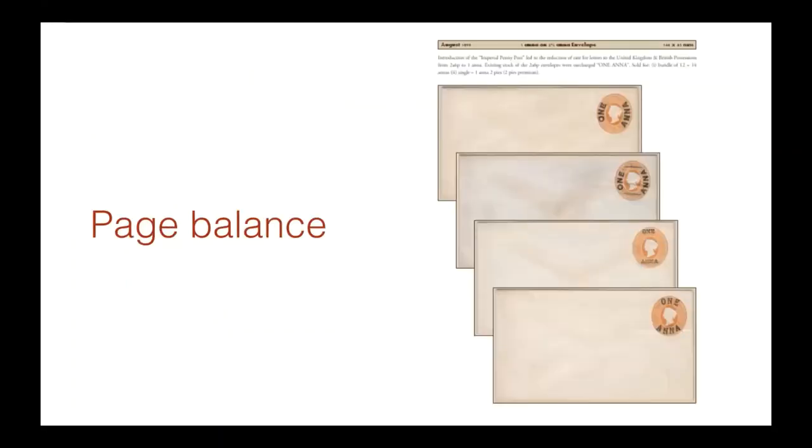Page balance. It's very important to have a nice visual balance on pages. Publisher allows you to define and space things evenly — distribute them horizontally, distribute them vertically. You don't have to work at it. Just click a button and it does it by itself.